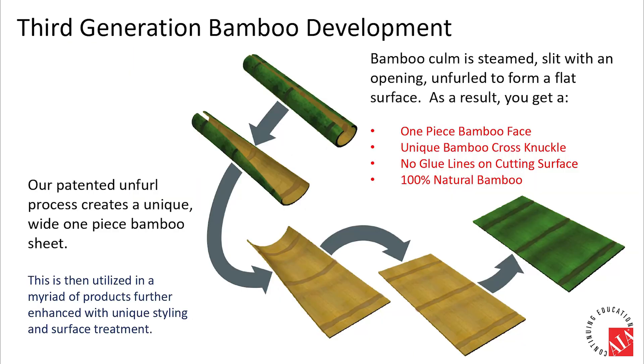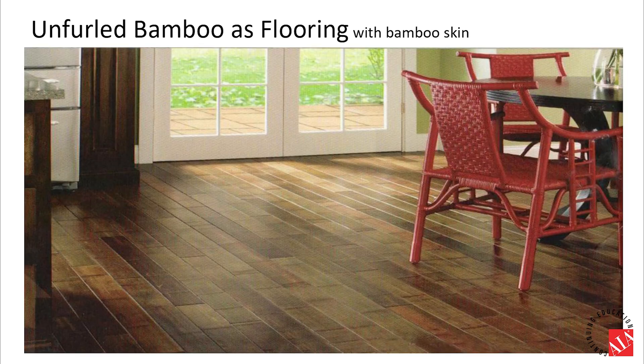The third generation bamboo product mainly pertains to flooring. It keeps the integrity of the bamboo culm, slices it open on one side, and opens it up perpendicularly into a plank. To achieve this, the culms need to be soaked in a prepping liquid until softened and pliable. This bamboo rind flooring is ultra durable thanks to the entirety of bamboo's original molecular structure, and is offered in original color as well as sanded and stained color varieties.